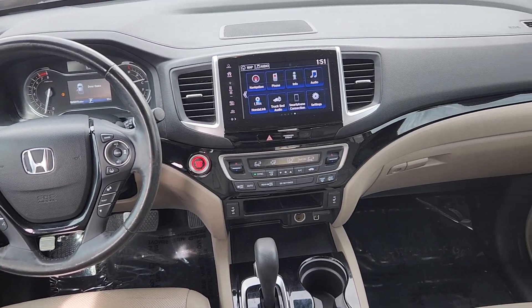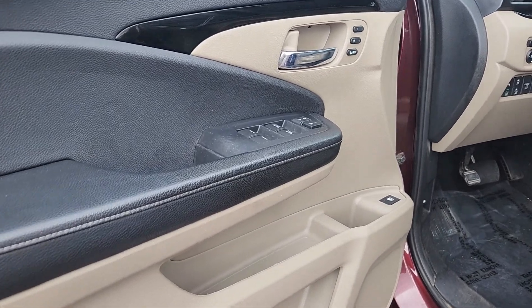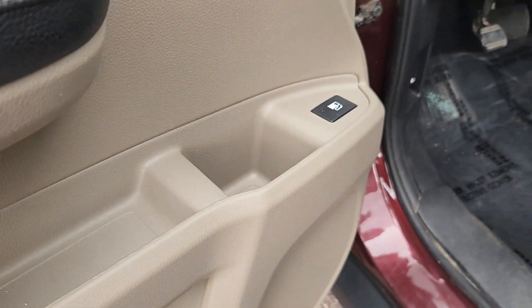Heated steering wheel, Apple CarPlay and/or Android Auto, Pre-Collision System, Navigation System, Keyless Entry, Moonroof, Power Passenger Seat, Heated Mirrors, Fog Lamps, Backup Camera.